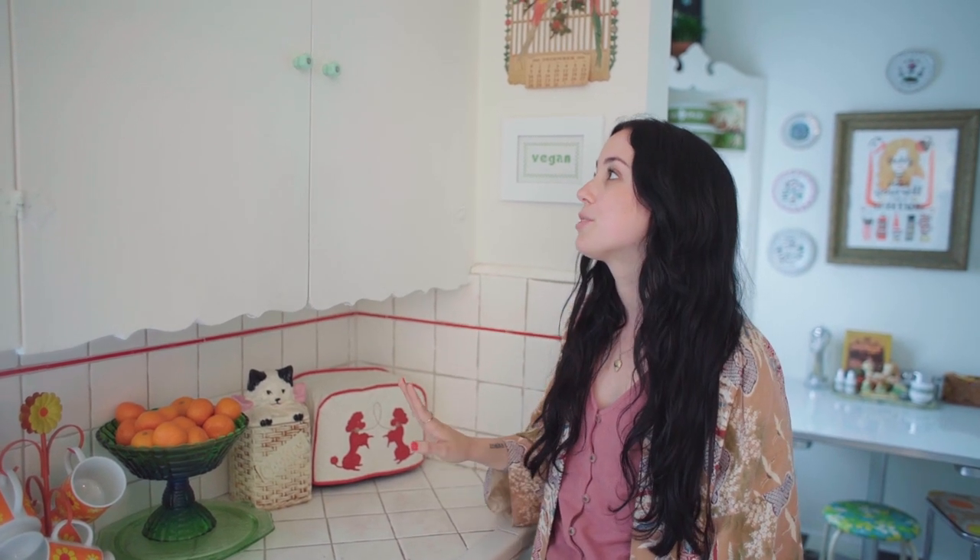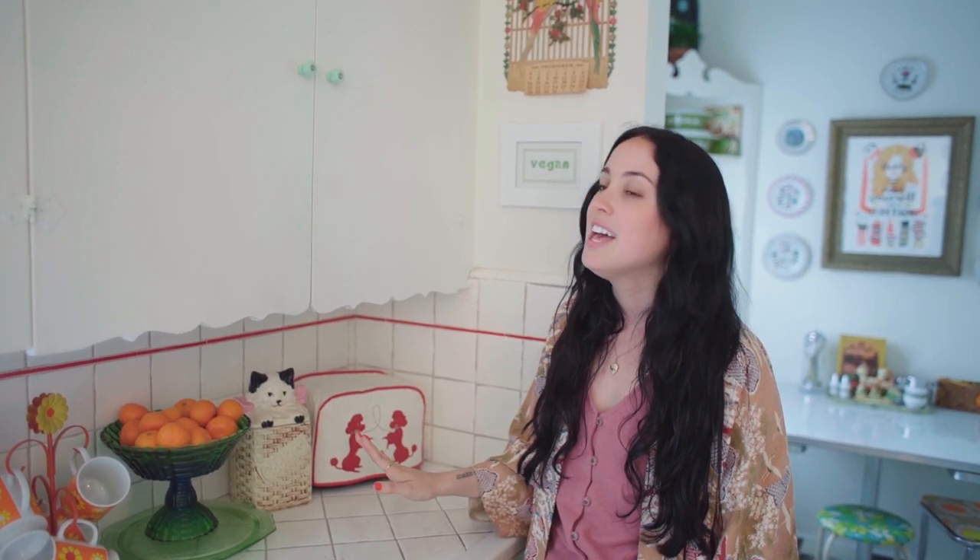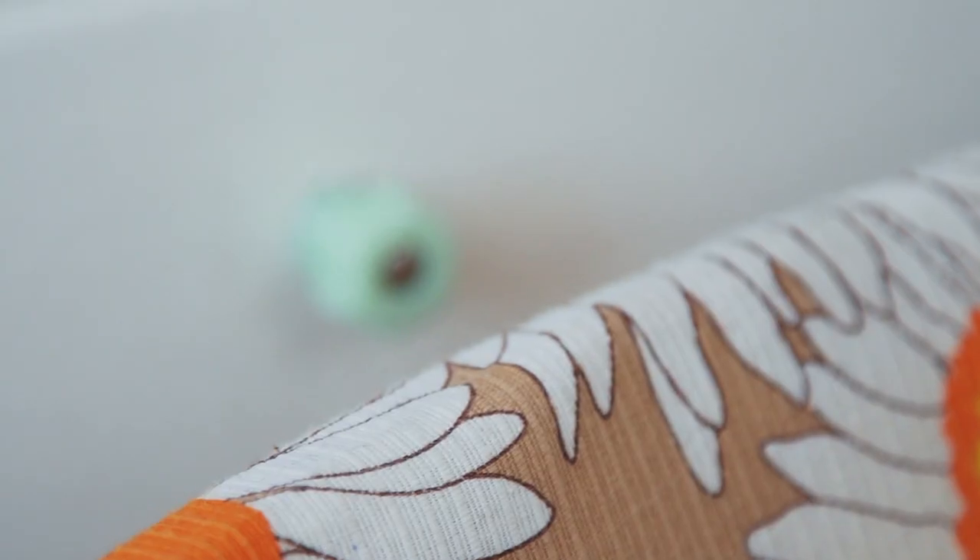When we first moved in there was some really ugly metal hardware on all of the cabinets, so I switched it out to this really beautiful jadeite color and I feel like it matches the style of the home so much more.